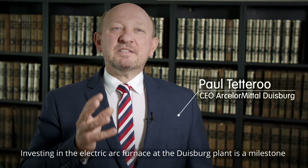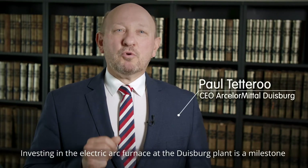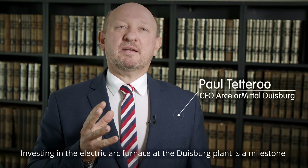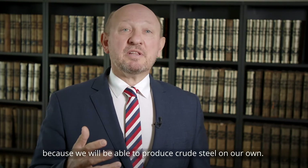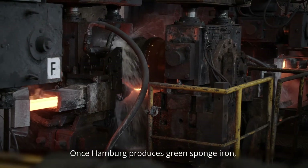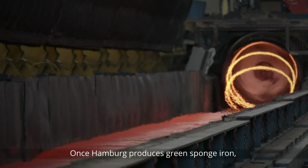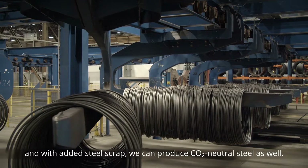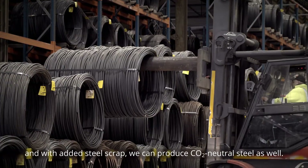The investment in the electric arc furnace here at our Duisburg location is a milestone. We will be able to produce raw steel, and when the iron is also produced in Hamburg using recycled material, we will be able to produce carbon-neutral steel.